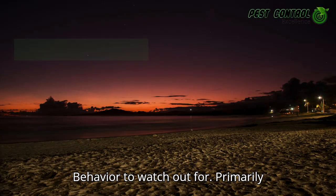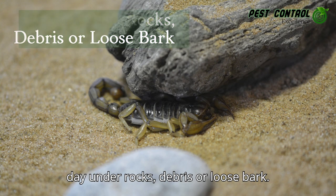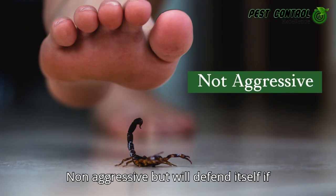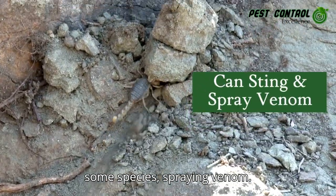Behavior to watch out for: primarily active at night, seeks shelter during the day under rocks, debris, or loose bark. Non-aggressive, but will defend itself if threatened. Capable of stinging and, in some species, spraying venom.